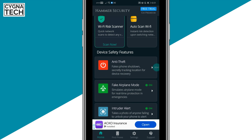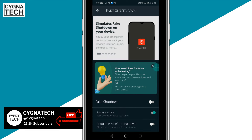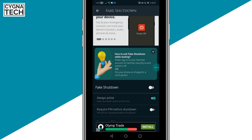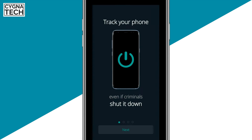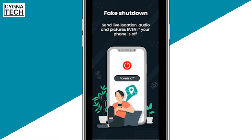Once you complete the signup procedure, you get features that enable a lot of functionality. For instance, the anti-theft feature performs a fake shutdown. If a thief tries to switch off your phone, it appears to go off, but if Hammer Security was already installed and running, it's a fake shutdown — the screen goes blank but the phone is still online.